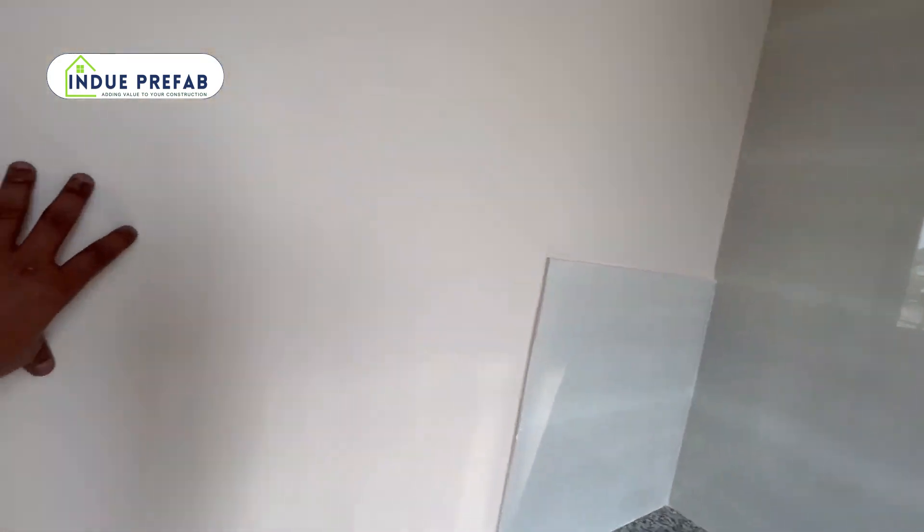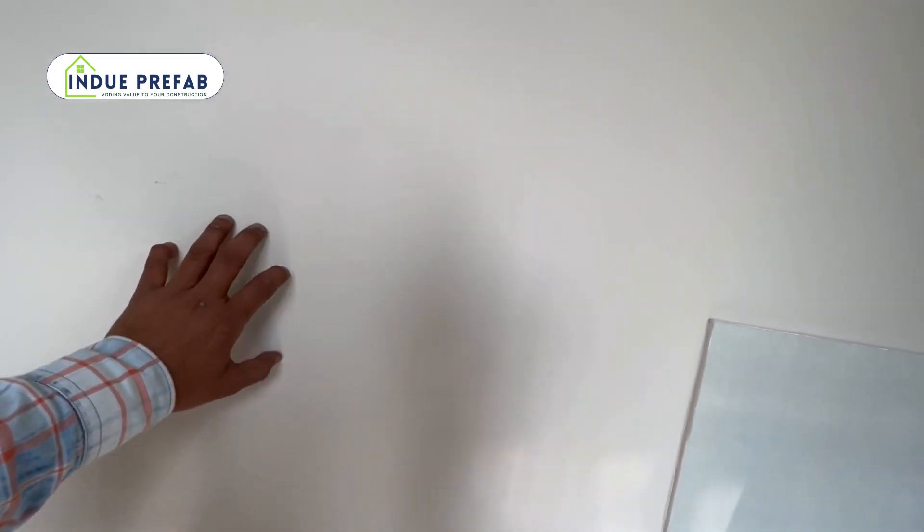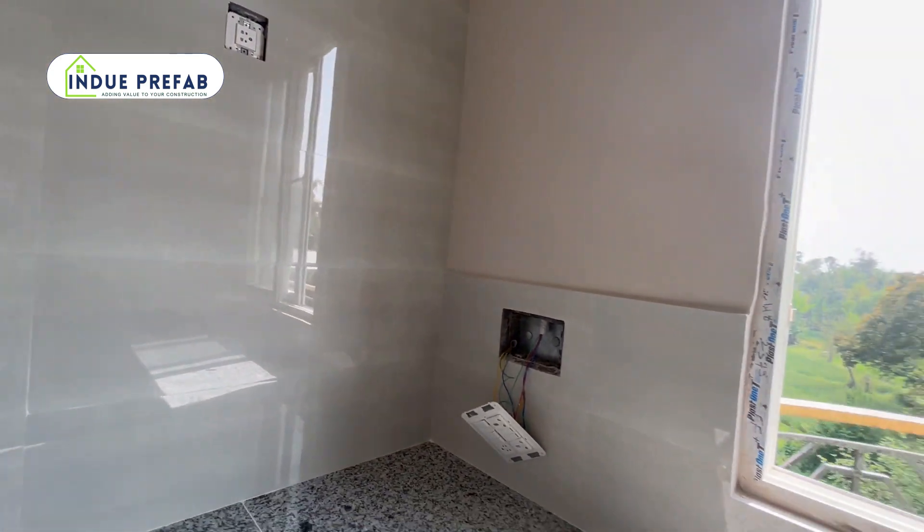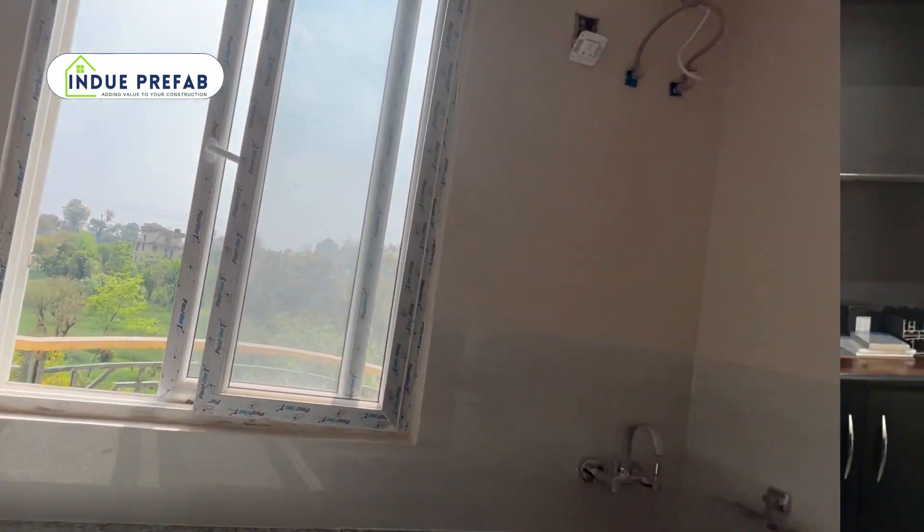We use high-galvanized steel sections, so these are totally resistant to moisture and corrosion. These are all the advantages of the LGSF system. I hope you enjoyed this video. Until next time, my name is Puneet Sharma. Keep watching Indu Prefab. Thank you.